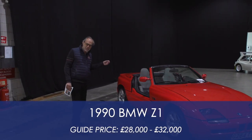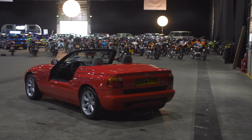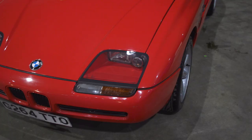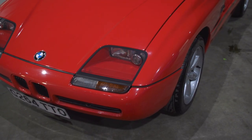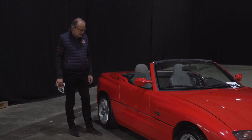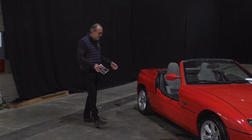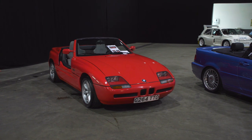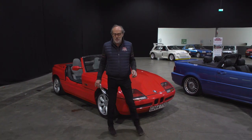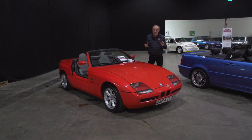Let's get back to the cars. This is a 1990 BMW Z1 — you don't often see them. Ulrich Bez was the man behind this division of BMW before he went on to Aston Martin. He really rethought what a BMW sports car could be. The unique feature is the door that doesn't open conventionally — it slides down into the sill. The idea was you could drive around with the doors lowered for more fresh air. This one needs a little tidying. Guided at £28,000 to £32,000.